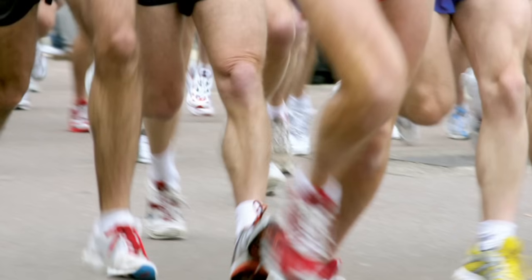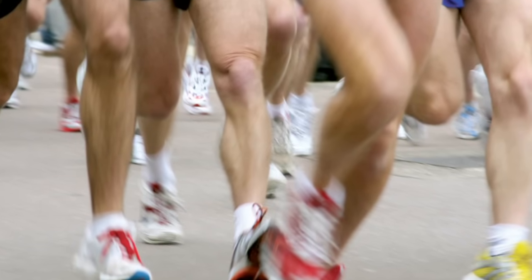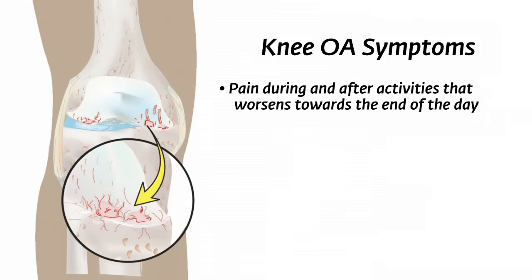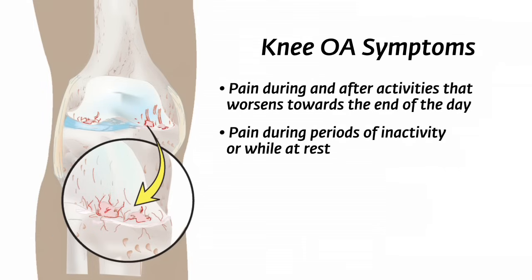People who have had a previous knee injury to a ligament or the meniscus can be prone to getting knee OA. Knee OA is one of the most common causes of disability worldwide. In its advanced stages, people may experience difficulty performing everyday activities and walking. Some symptoms of knee OA include pain during and after activities that worsens towards the end of the day and eventually leads to pain during periods of inactivity or while at rest.